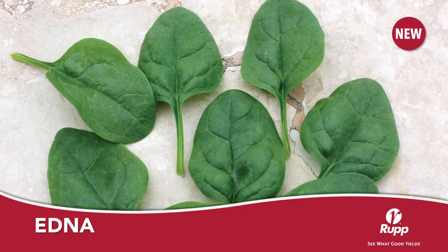New for the 2021 growing season, Edna spinach is an ideal variety for baby leaf growers. This variety boasts dark green leaves and has high resistance to downy mildew. This variety is well suited for fall or early spring plantings. Make sure you give Edna a try.